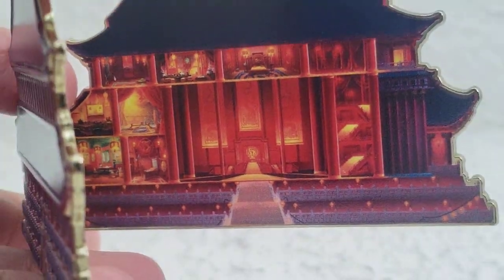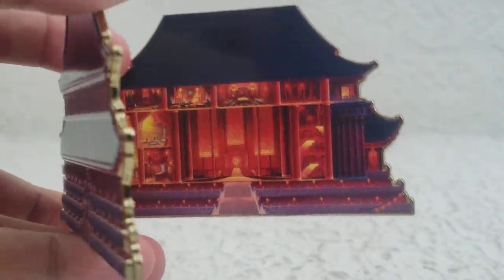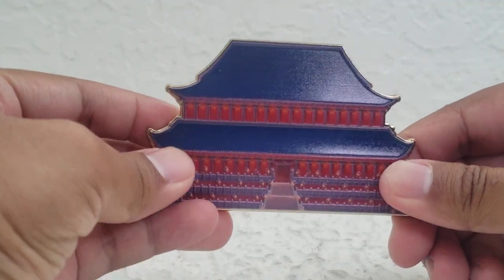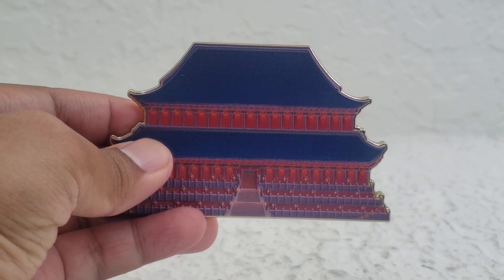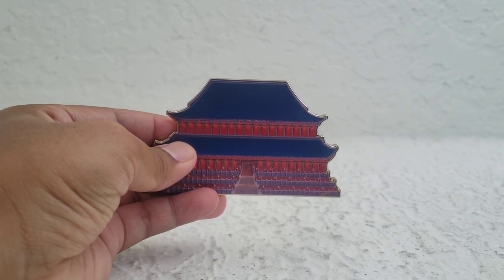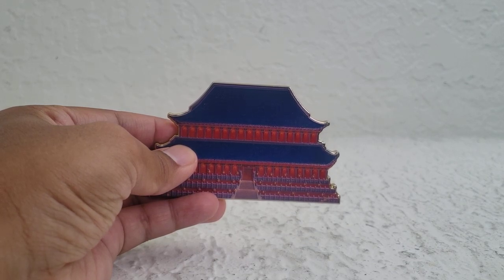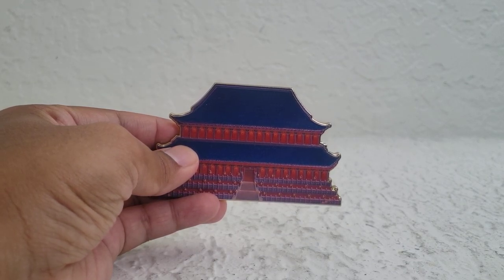But yeah, this is the animated palace. So that's really neat — look at that. Love this. I'll be showing my other Mulan pins because I've got a bunch of the new ones that came out for the live action movie.